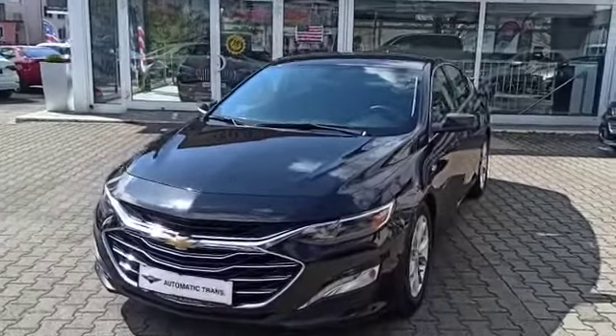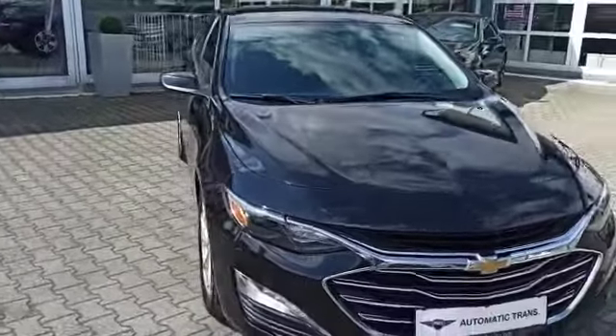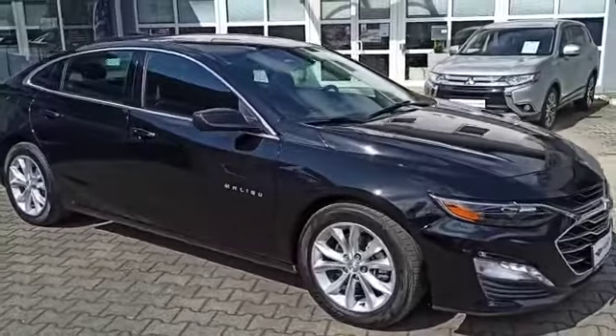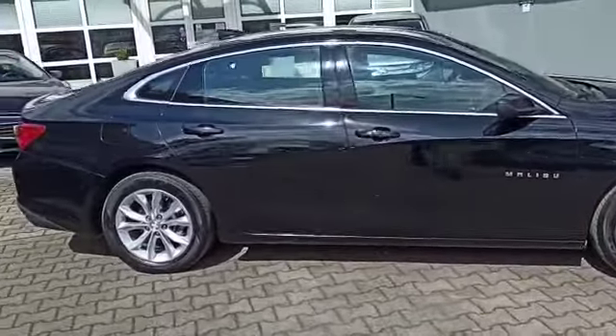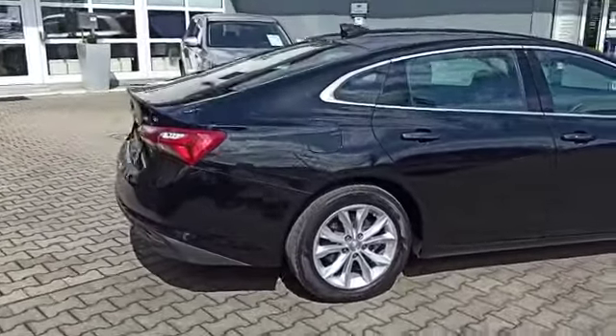Nick here from Patriot Autos in Kaiserslautern, taking a quick look at the 2020 Chevy Malibu. With the new design, you do have the alloy rims, the keyless entry, and they have redone the tail lights on the vehicle.